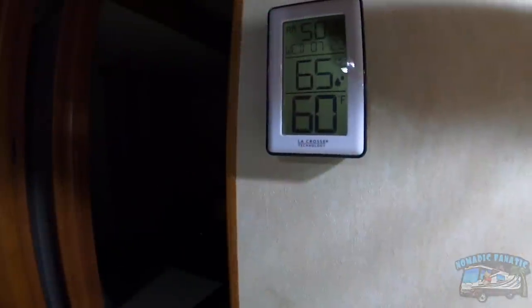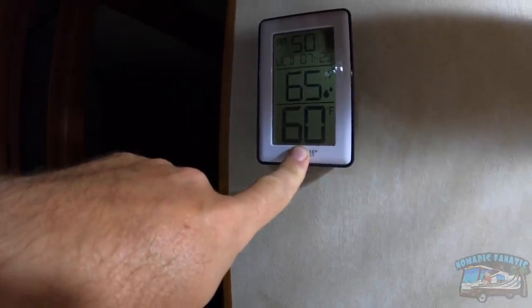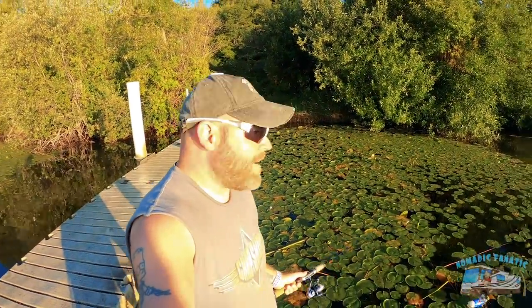Even when we break these records for heat, it still got down to 60 degrees inside the RV — just running one box fan all night, bringing air in, with the top vent blowing air back out. It's gonna get back up into the 90s today for one last day in the 90s here in the Pacific Northwest.